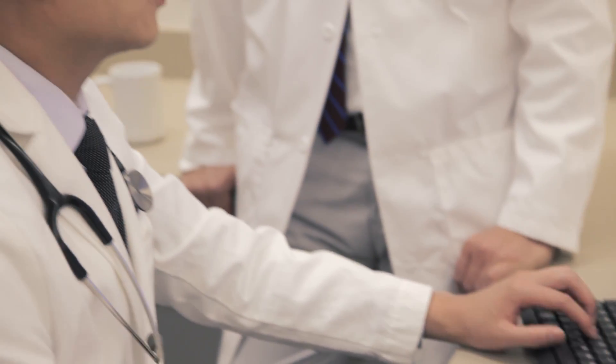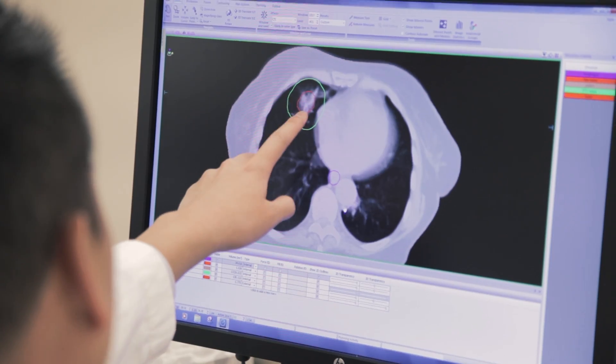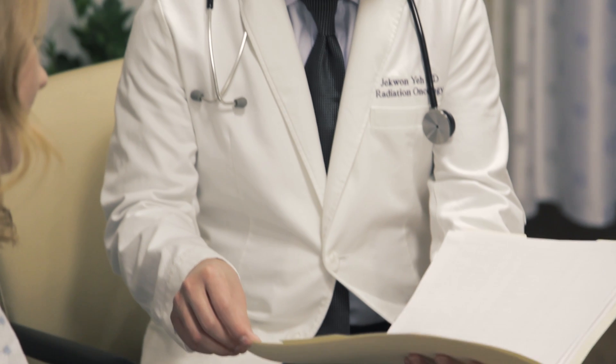We commonly use this technique for tumors in the brain and lung. However, this treatment can target almost any tumor in the body with extreme accuracy and precision. Radiosurgery is usually delivered in 1 to 5 treatments.